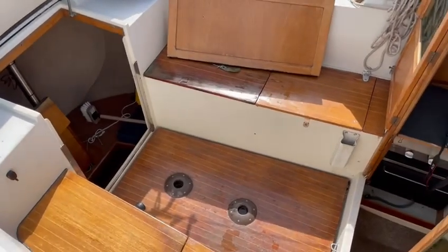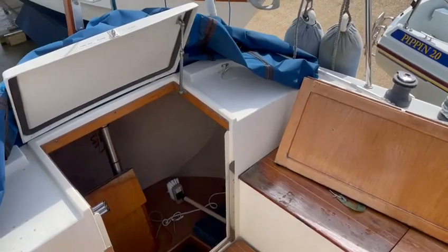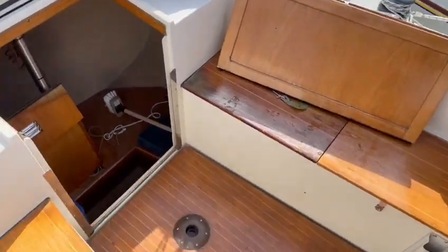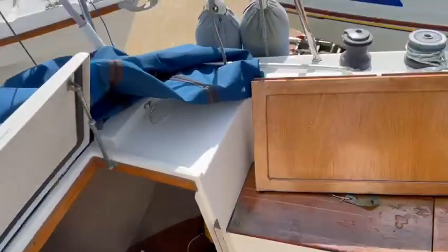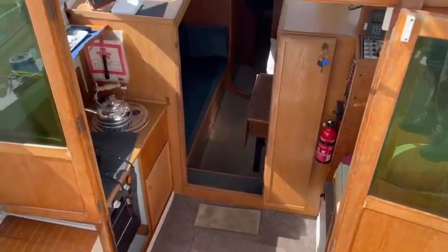Nice big cockpit with a rear cabin that houses two single berths underneath the deck seats here. Wonderful, light, airy boat.